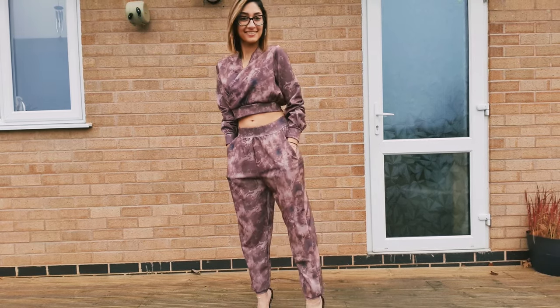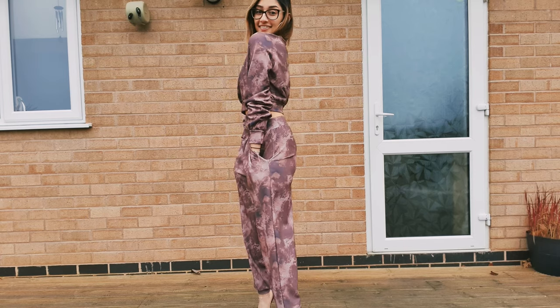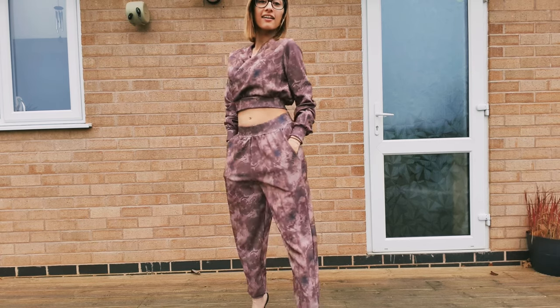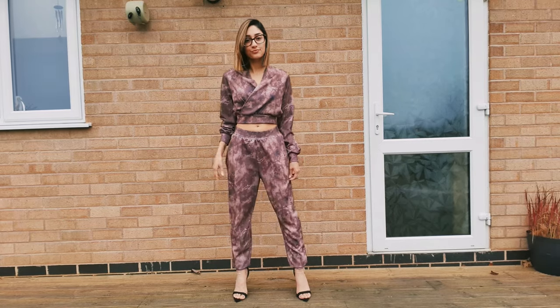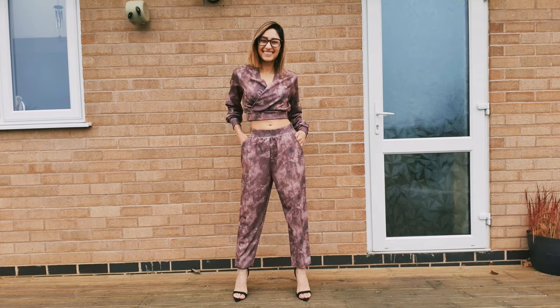I actually do really like the piece, it's really different — semi kind of tie-dye, which is actually in right now. And the one thing I really love about this is the harem-like bottoms — look how comfy they look.